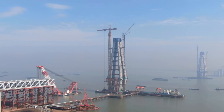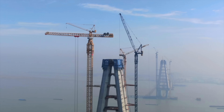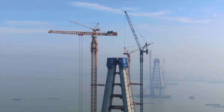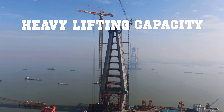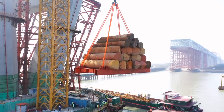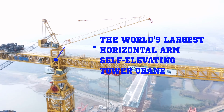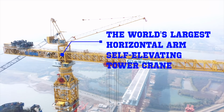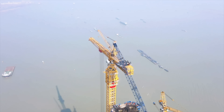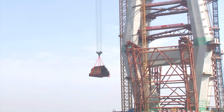The design height of the Changtai Yangtze River Bridge tower is over 340 meters, making it the world's tallest bridge tower. This project effectively solves the problems of heavy lifting capacity, balance control, and high position accuracy using the latest building technology available with the help of a huge tower crane. This crane is currently the world's largest horizontal arm self-elevating tower crane, helping with construction difficulties such as heavy lifting components, construction height, and large operating span, also ensuring the safety and efficiency of the construction.